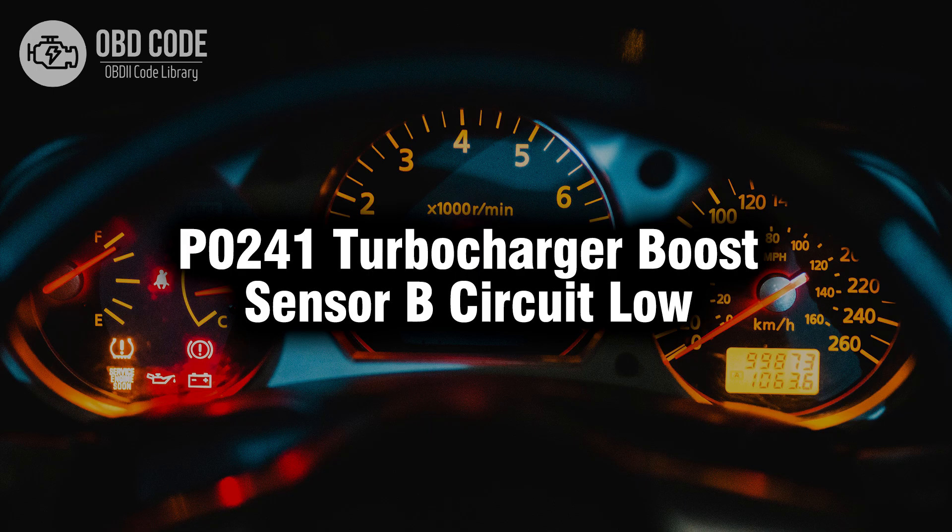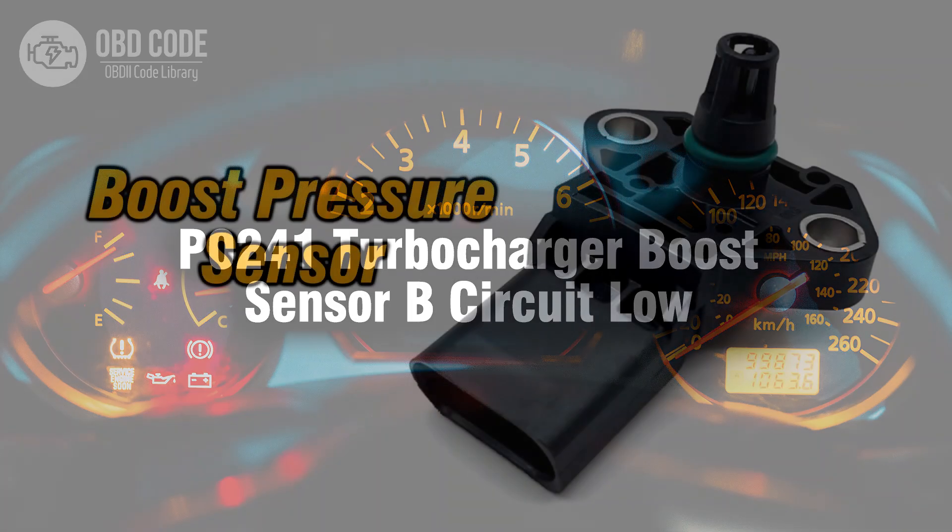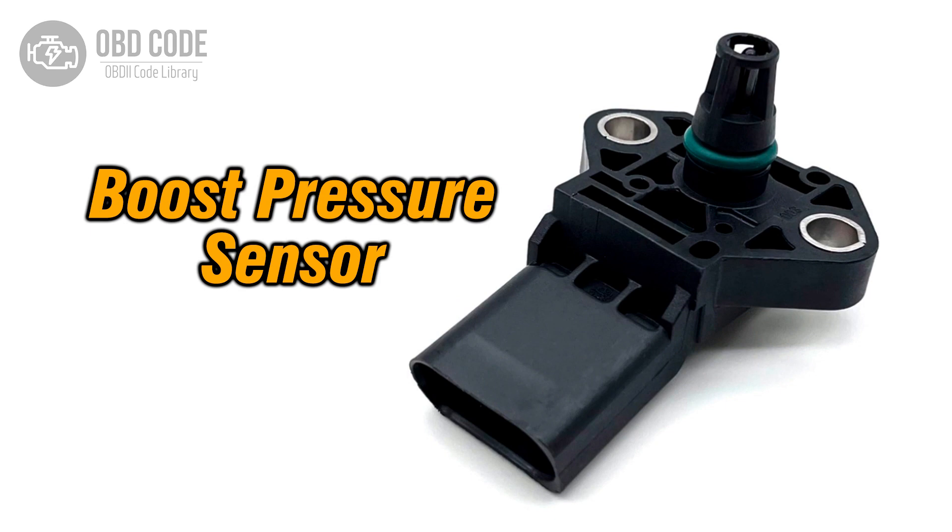Welcome. In this video we will talk about code P0241, its symptoms, causes and possible solutions. The P0241 trouble code is associated with turbocharger boost sensor B circuit low, indicating that the boost pressure sensor B is detecting a lower than expected signal.